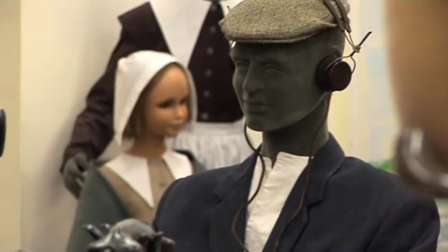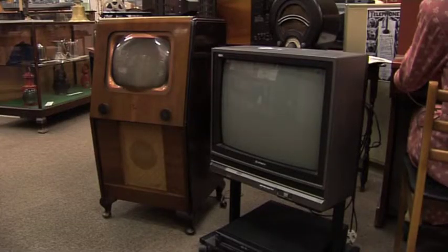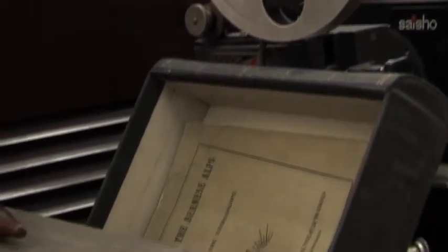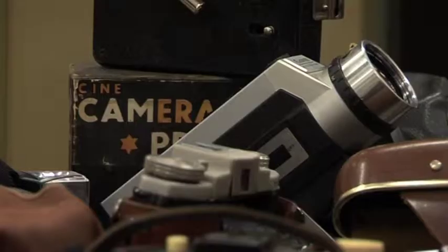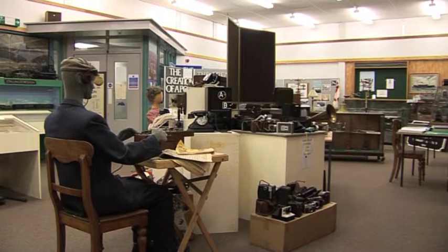At Immingham Museum this year we've got a new exhibition. It's called 'From Crystal Set to Twitter', which is an exhibition designed to show the development of communications in all sorts of manners such as television, radio, cameras — anything that's got anything to do with communication we've put on display, and all the items that we've got actually come from our own collection.